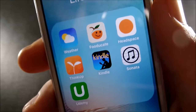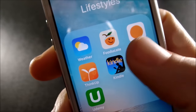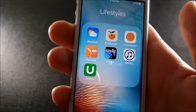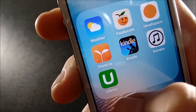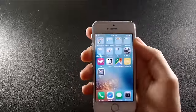Kindle is for reading books from the Amazon store. Sonata is a classical music app — you can go in and listen to Beethoven, Mozart, things like that. You may not be into that, but it's a cool little app.